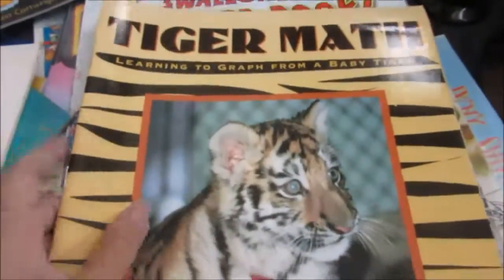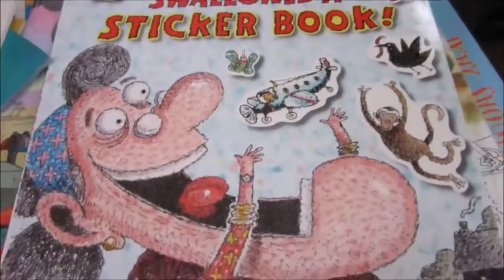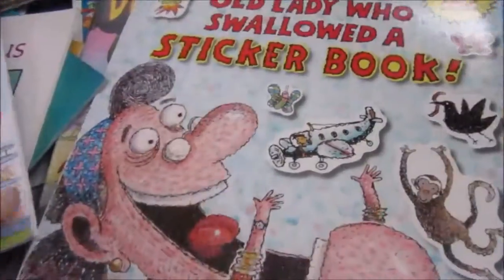Then Tiger Math — I think we already have this, I'm not sure. If we have doubles I'll just give one away to my niece. And then 'There Was an Old Lady Who Swallowed a Sticker Book' — we love the There Was an Old Lady series and this is awesome.